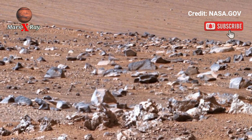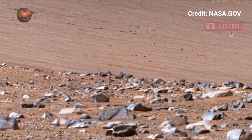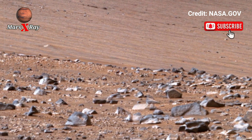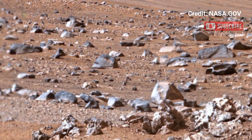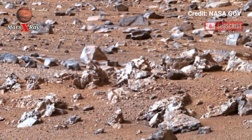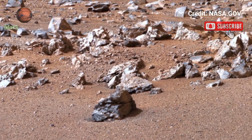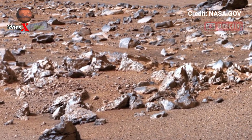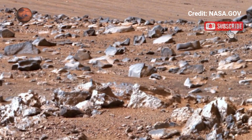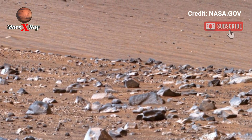The 360-degree view stretched across rocky plains, craters' walls, and ancient ruins, revealing millions of years of Martian history in one sweeping shot. The video captures subtle textures and colors, providing vital clues for scientists searching for signs of past life.